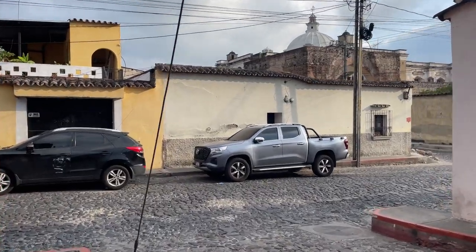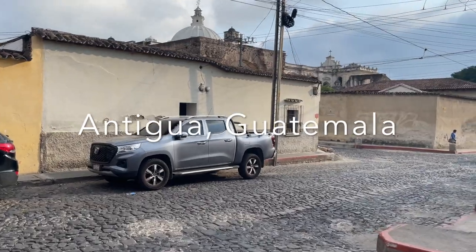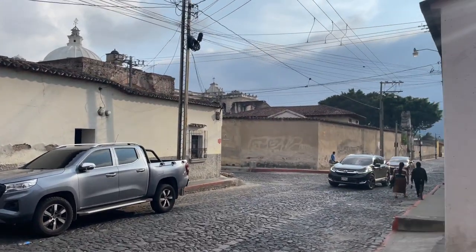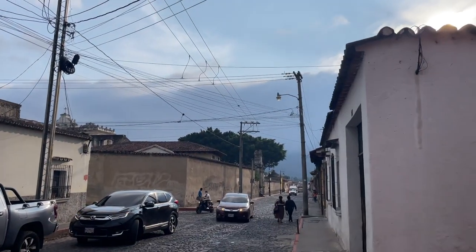Hey guys, it's Senef here, the Traveling Mom Boss. Today I'm giving you guys a tour of the Airbnb. We're staying in Antigua, Guatemala. This is a quick view of the neighborhood. Now let's tour the Airbnb.